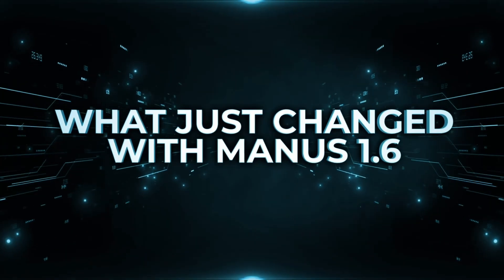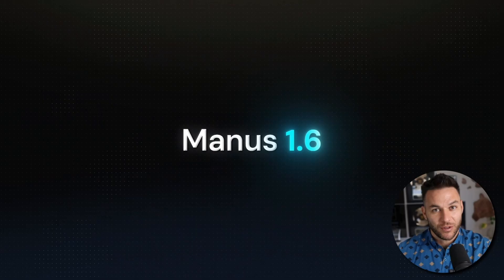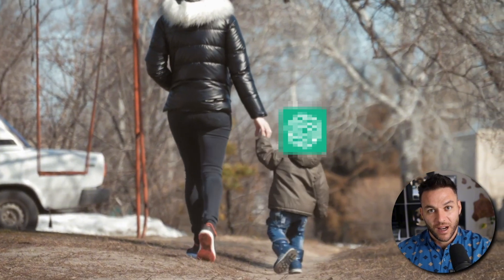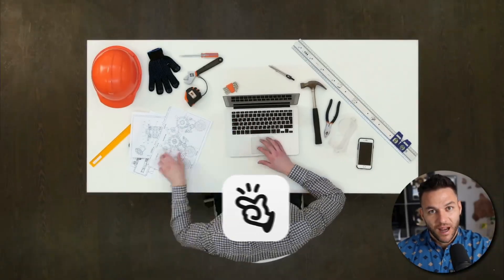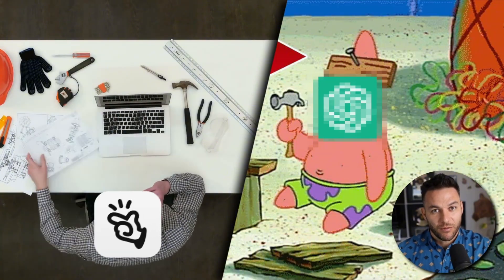Now let's get into it. Manus just released version 1.6, and this is a complete rebuild of how the AI agent works. Most AI tools are fancy chatbots that need constant hand-holding. You ask them to do something, they start, then you have to correct them, guide them, fix their mistakes. It's exhausting, and honestly not that useful for real business work. Manus 1.6 actually plans tasks, executes them, and fixes its own mistakes without you babysitting it.